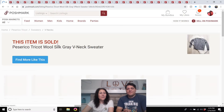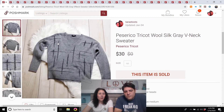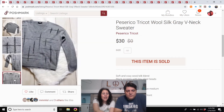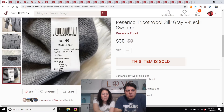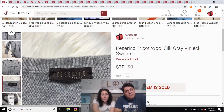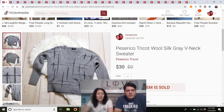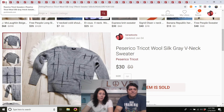Passerico tricot wool silk gray v-neck sweater. Listed in November. I saw it at the Attic Window thrift store in our little town and looked at the tag — made in Italy, wool and silk. Those are good indicators that it's a good quality piece. It's not a popular brand, but it was very high quality. It was a full price sale, paid $3. Maybe a brand to watch out for.